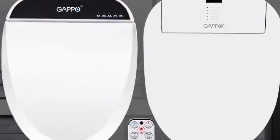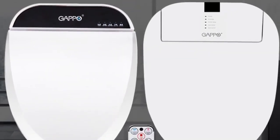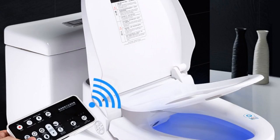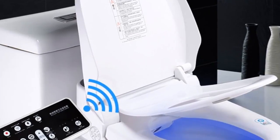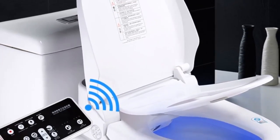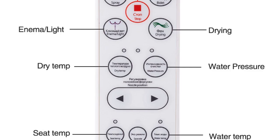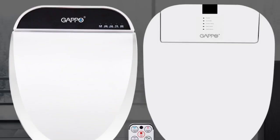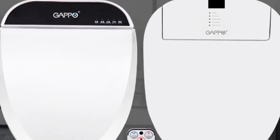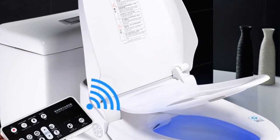Number 3: brand name Gapo. Features: slow close toilet seats. Advanced functions: buttocks washing, female washing, warm air drying, water temperature adjustment, movable nozzle cleaning, automatic deodorization, water pressure adjustment, seat heating. Buffer cover plate: yes. Power source: AC. Toilet seat material: PP board. Remote control included. Toilet seat type: open front.